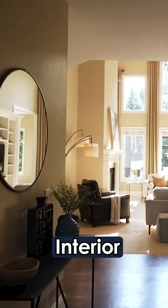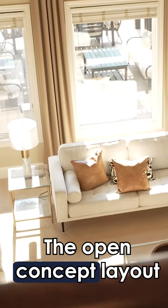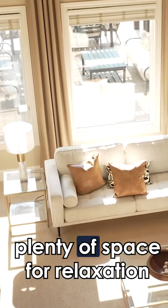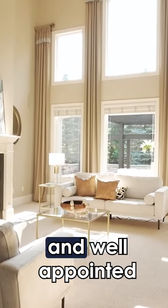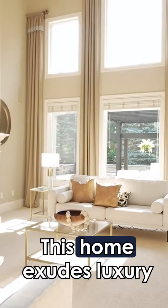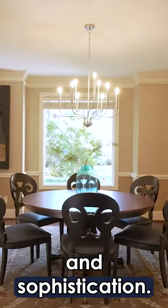Now let's explore the interior. The open concept layout offers plenty of space for relaxation and entertainment. With lots of natural light and well-appointed finishes, this home exudes luxury and sophistication.